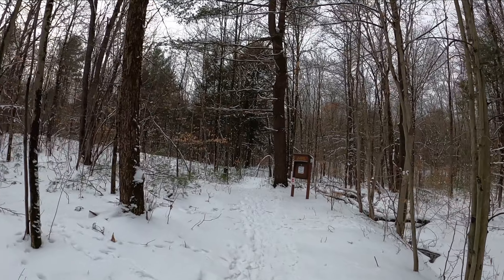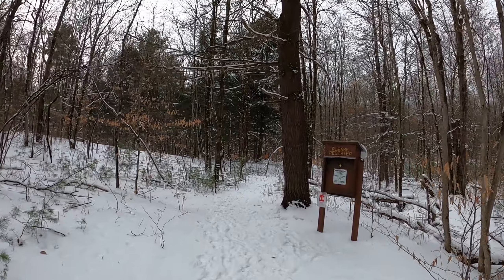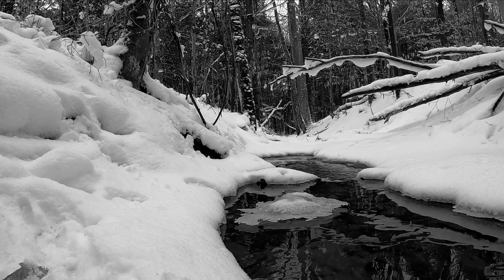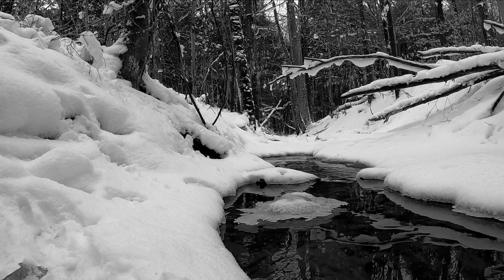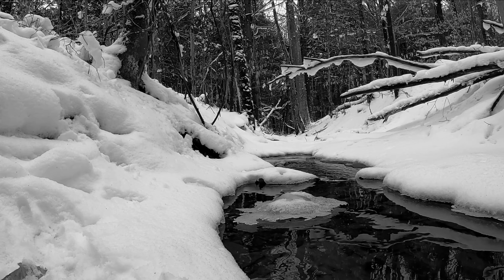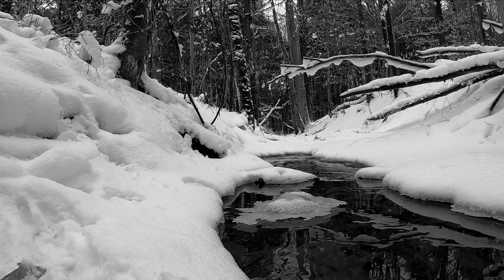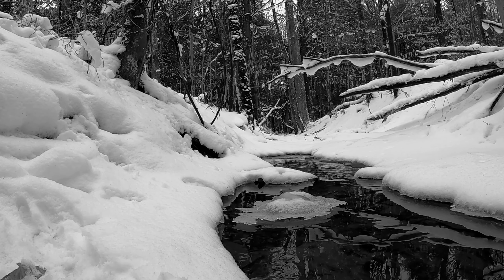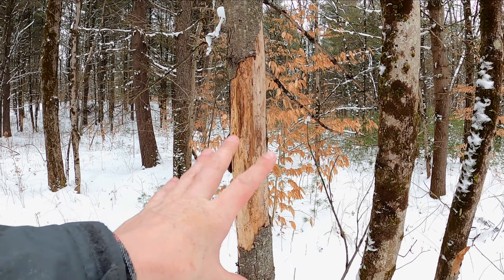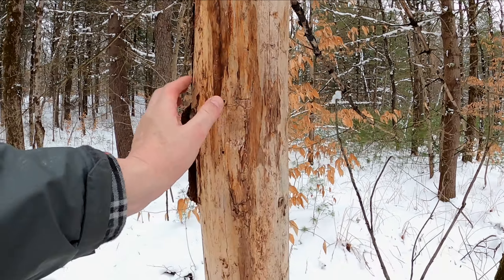This is the first time of 2022 I've been on this trail — last year I was on it a few times. For your information, when you see trees like this where the tree bark is stripped off, it's because of a couple things.